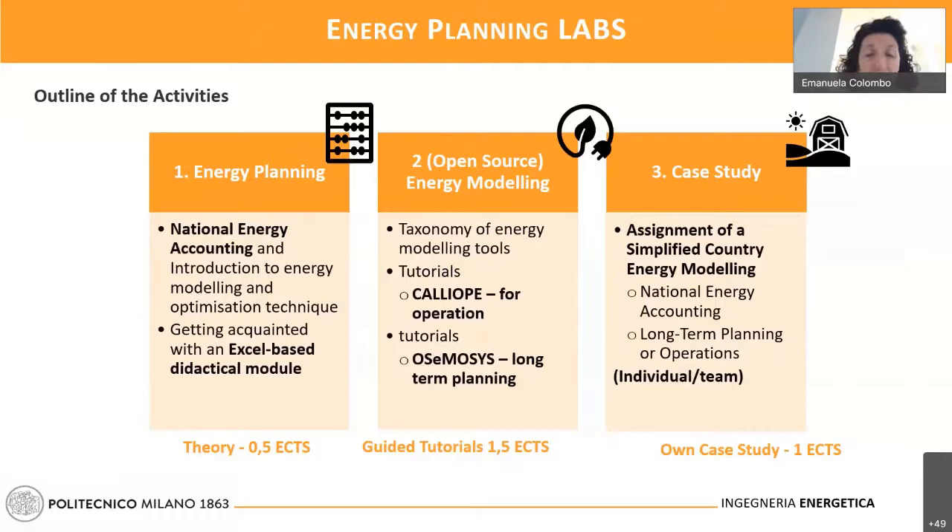In the first part, along with Energy Planning, we will discuss the relevance of National Energy Accounting and how it serves as fundamental knowledge for introducing students to energy modeling and optimization techniques. Then, using homemade Excel-based teaching modules, we will let students understand how the energy balance equations are treated within energy modeling tools. This is very important — it is what transforms a student into an analyst rather than being a poor user of specific tools.